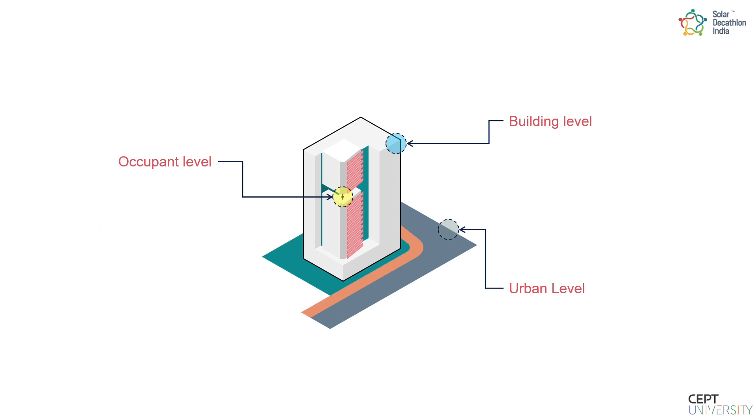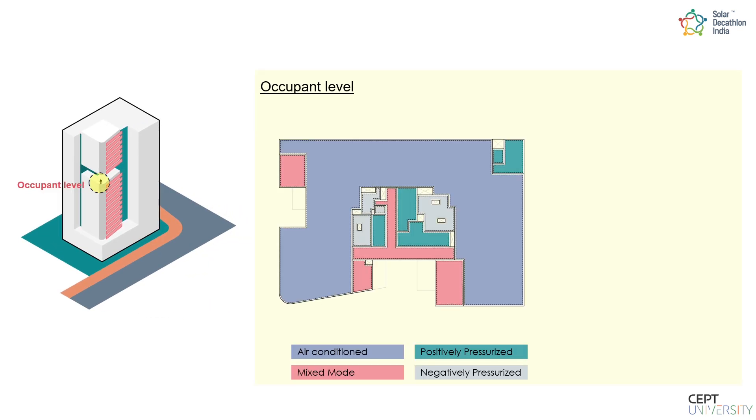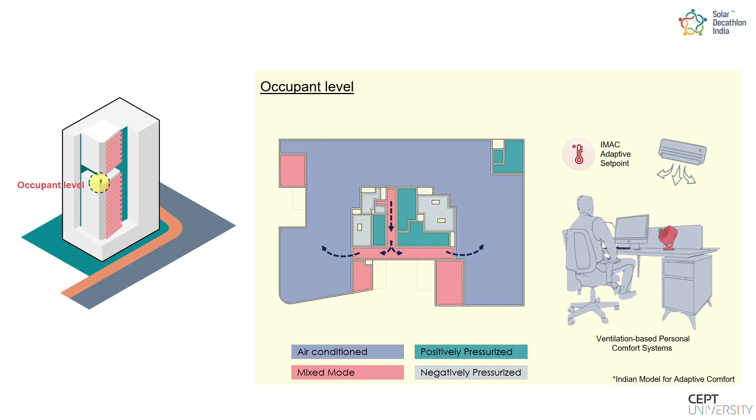We looked to save energy and water at the urban, building, and occupant level. At the occupant level, mixed-mode common areas act as a buffer between the indoor and outdoor environment. ASHRAE adaptive set points were provided along with a ventilation-based passive comfort system for each occupant, and the resultant operative temperature was found to be within the comfort band.